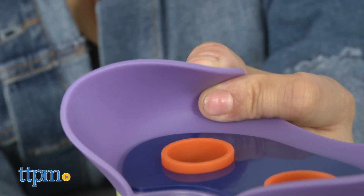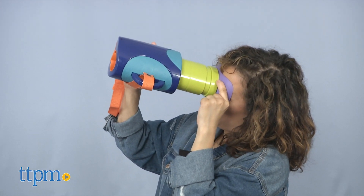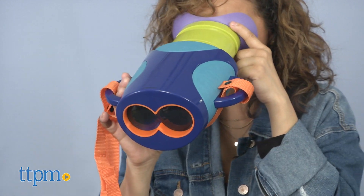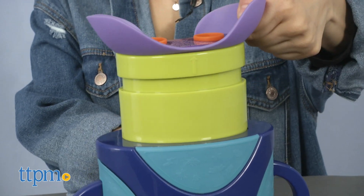It also features a telescoping barrel with 15x magnification for distance. The perfect fit goggles have enlarged eyepieces, ensuring proper facial placement for your child. The 8x and 15x magnification interchanges with a slight pull or push of the scope.